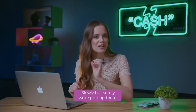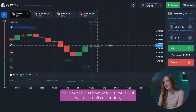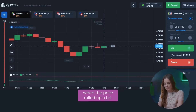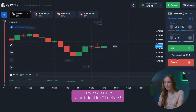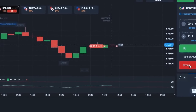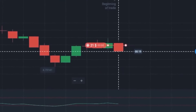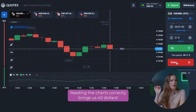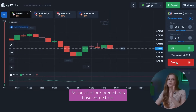Slowly but surely, we are getting there. Let's go back to the first currency pair. Here we see a downward movement with a small correction when the price rolled up a bit. But there are no signs of further growth here, so we can open a put deal for 21 dollars. Reading the charts correctly brings us 40 dollars. So far, all of our predictions have come true.